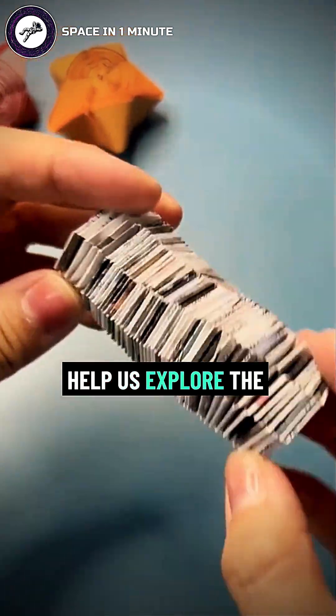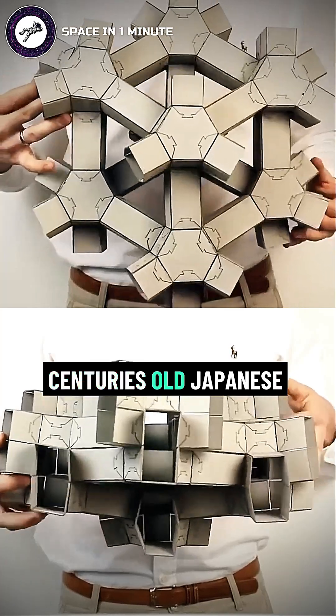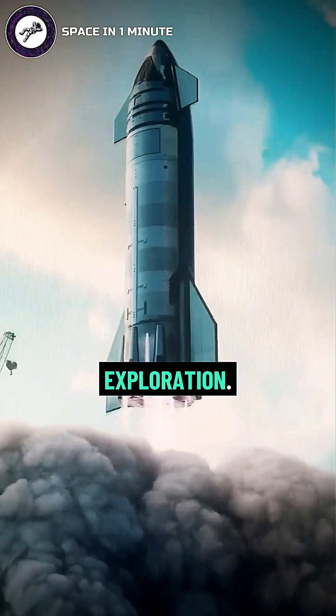Can a simple paper fold help us explore the universe? It might sound unbelievable, but a centuries-old Japanese art, origami, has played a crucial role in space exploration.